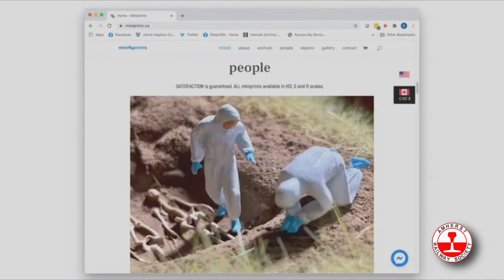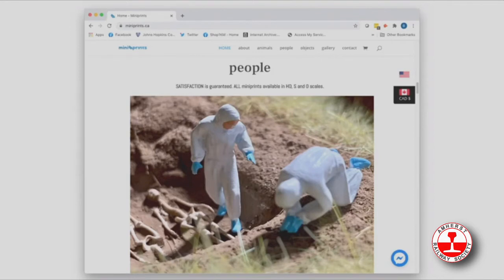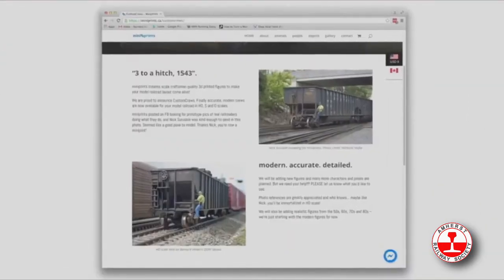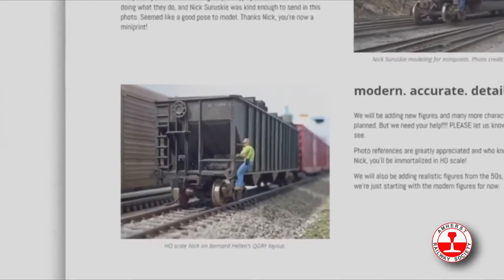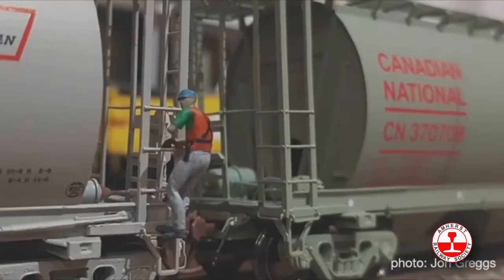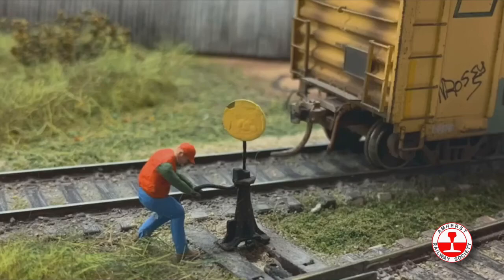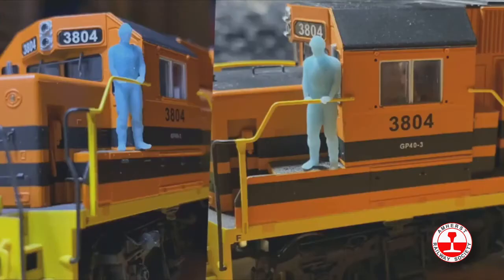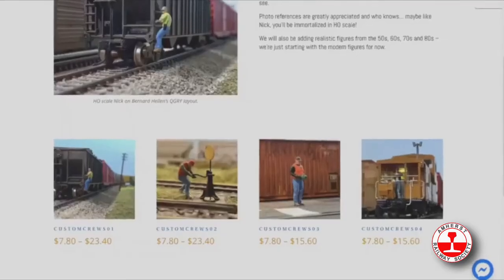The newest area I'm focusing on is a line called Custom Crews. This started with the lack of modern railroad figures on the market and requests for things to make layouts look more modern. I put out a call for photographs — Nick was kind enough to send a picture of him working, and it really captured my attention. I made an HO scale Nick. You can see Nick on John's layout, all painted up. Custom Crew One led to Number Two — a realistic switch stand railroad worker — then Number Three with the belt pack, and Number Four hanging out on the locomotive.